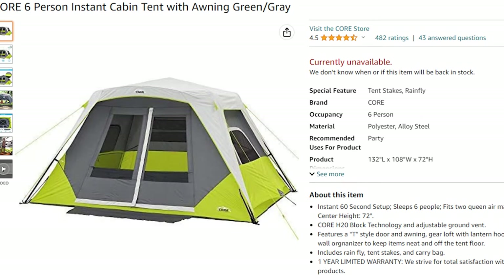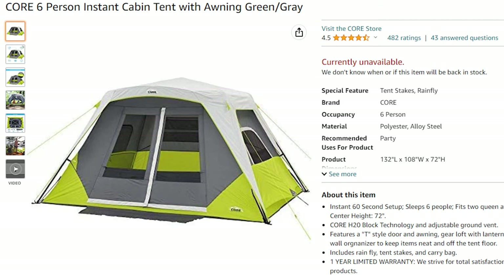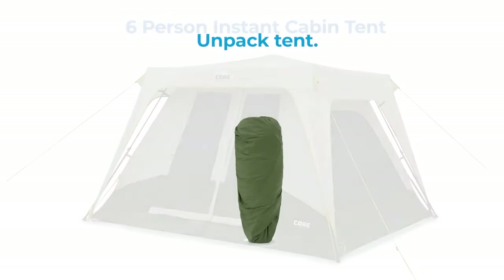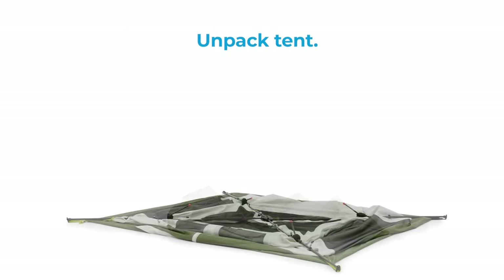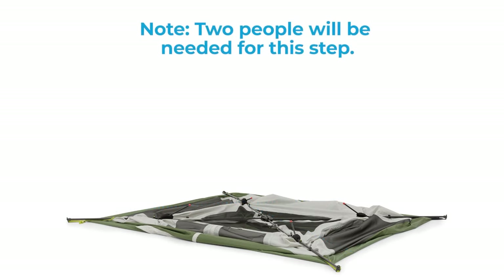Number 3: Core Instant Cabin or Core Instant Dome. Both the Core Dome and the Core Cabin Tent share the same design, with the main difference being their size. The Core Dome tent is perfect for backpacking and can comfortably fit a queen mattress or up to four people in sleeping bags. With a lightning-fast 30-second setup time, you'll be able to focus on enjoying the great outdoors instead of spending time on complicated tent assembly.